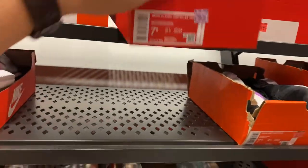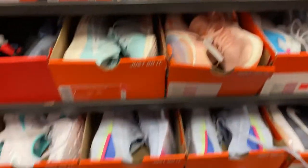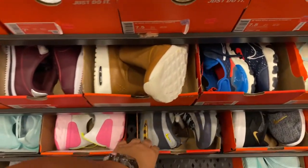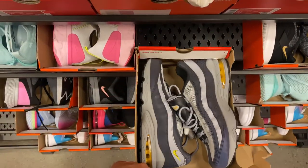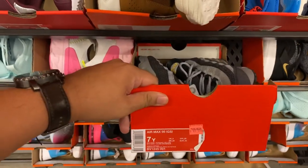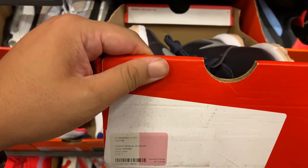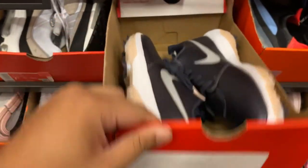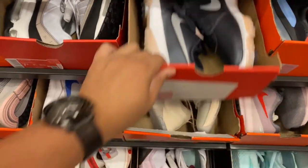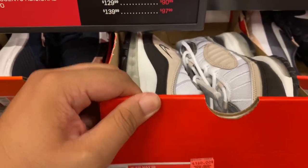We have these Cortez in Plum for $39.99, and some Air Max 95s in this colorway - though it looks like those may have been misplaced here from the kids' GS section. They also have these soccer or golf Roshe Golf at retail price, and some 98s in this colorway for $109.